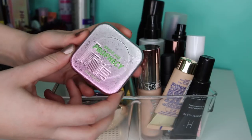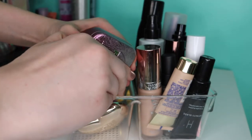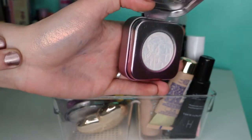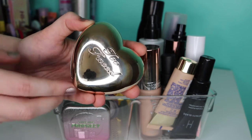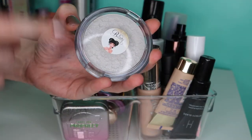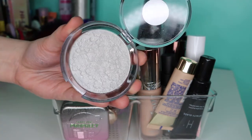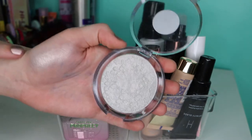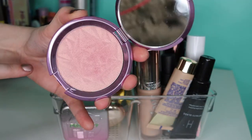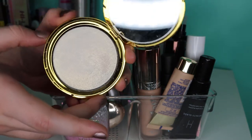Now we're getting into highlighters — stuff I'm more excited to talk about. First, we have this highlighter from Kaleidos — their multi-chrome one called Prophecy. Something is wrong with my compact because it's so hard to open, but this is insanely beautiful — I now get the hype. Next, we've got this Too Faced highlight in the shade Blinded by the Light — a soft, glowy, cool-toned champagne. Then we've got a true silver highlight called Platinum Angel from Beauty Bar Baby. It's icy but not too icy; it actually looks really flattering on the skin. Then I've got this Becca highlighter in the shade Lilac Geode.